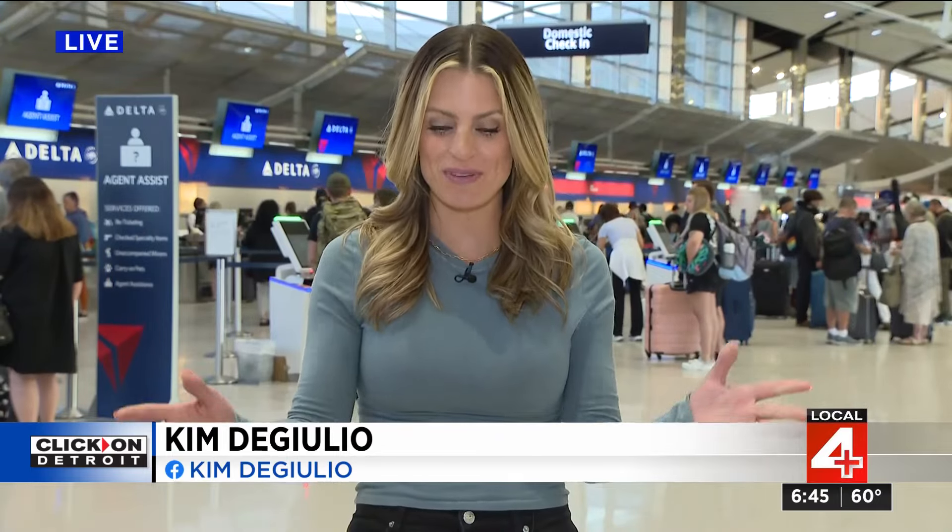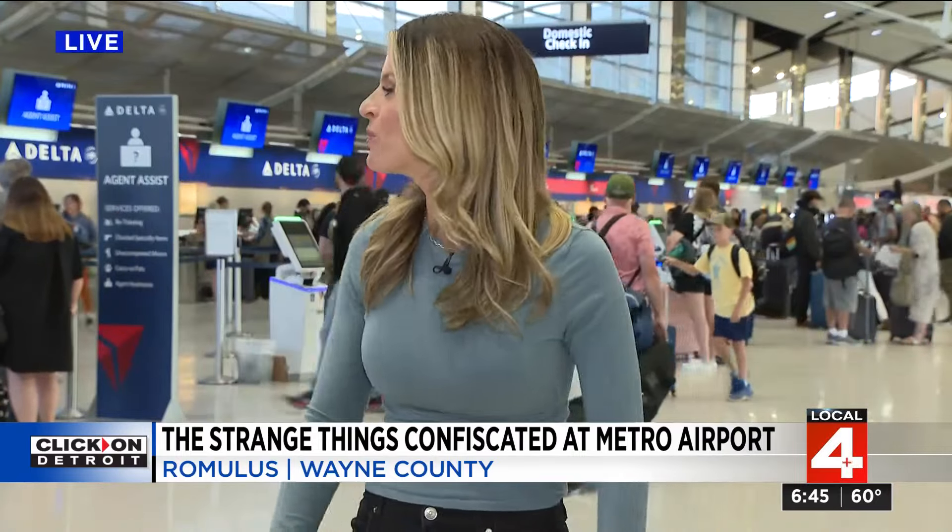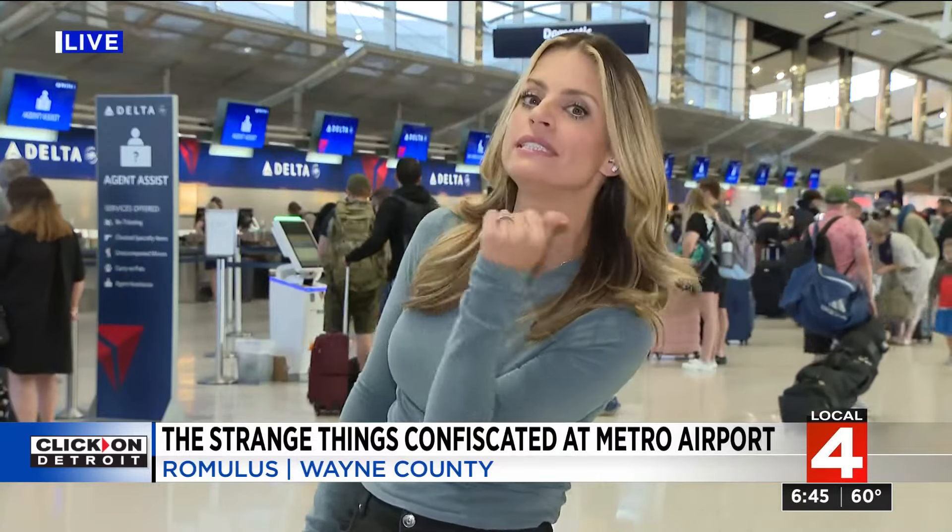Oh, absolutely. We have a full airport — much better than last week. Some people could be heading to Paris. Anyone heading to Paris? Take me with you. So jealous of that.